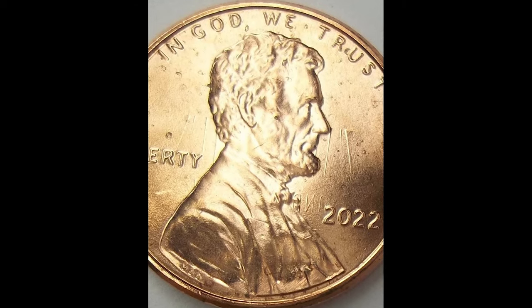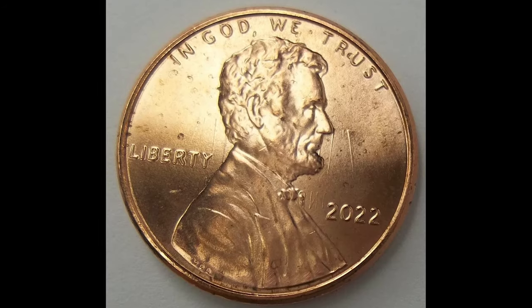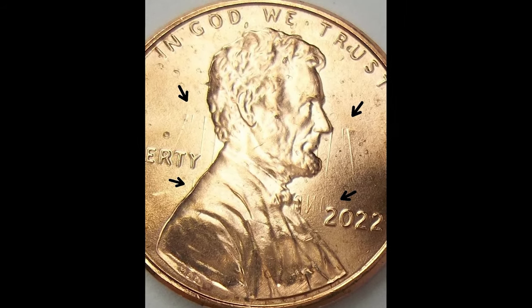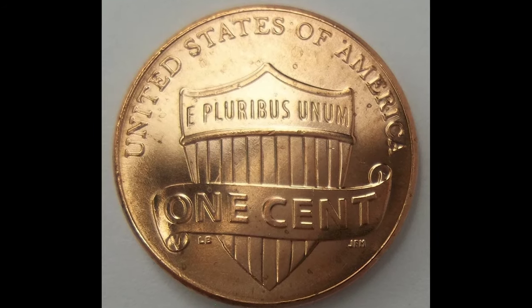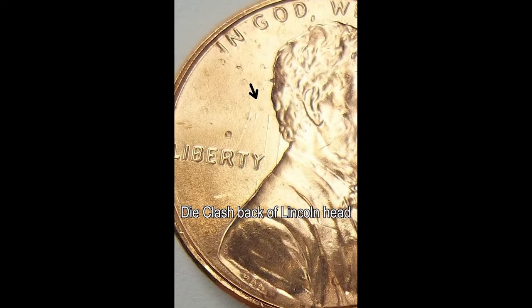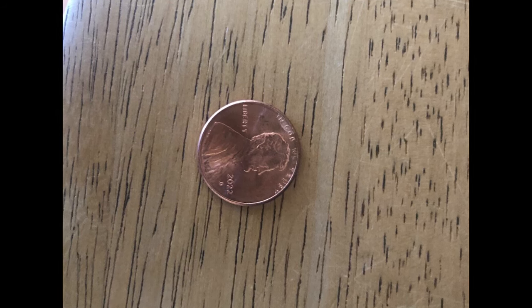This is the one that I'm pretty used to seeing. This has a pretty extreme die clash error. These pictures are pretty good quality. Now here's really where the moneymaker comes — if you come across a roll of these and they all have this error, you've made hundreds of dollars immediately for little to no effort. So keep your eyes peeled for this sort of error on your 2022 shield penny. This example sold for $35 for one little penny.